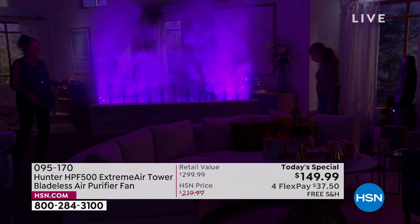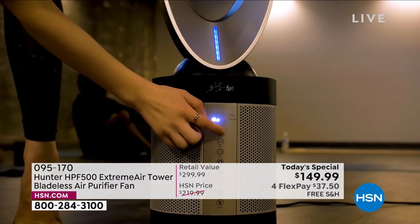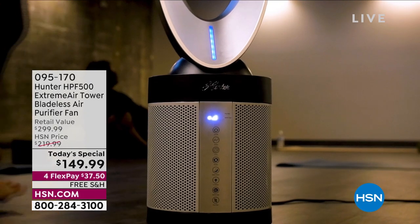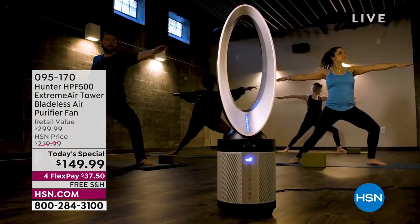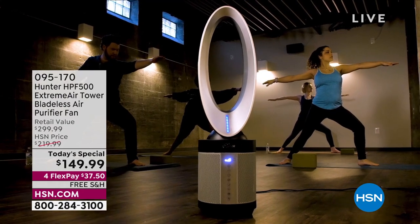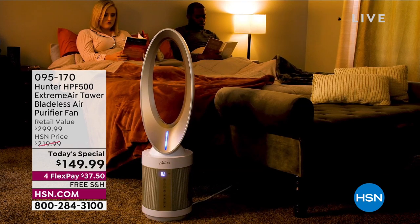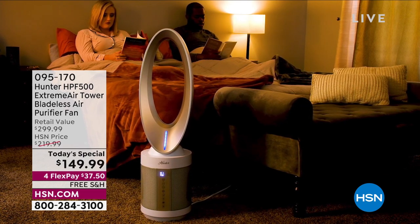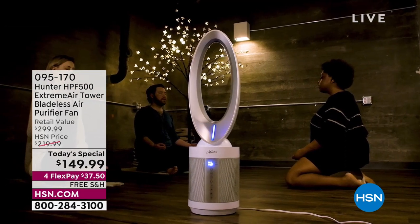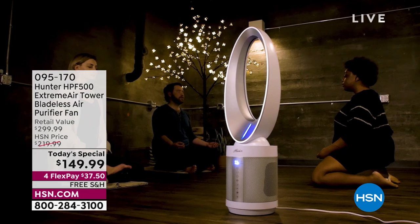It oscillates, which is awesome. How much do you spend on a really good air purifier? You can easily spend two to three hundred dollars for a really exceptional one. And how much for a good bladeless fan? That can be several hundred dollars. You're literally getting the best of both worlds from one of the best brands in the world — Hunter. And here's the important point: the deal is done right now.